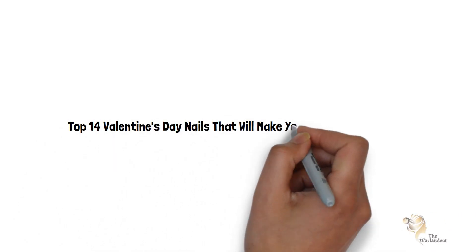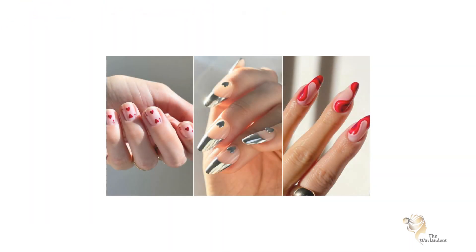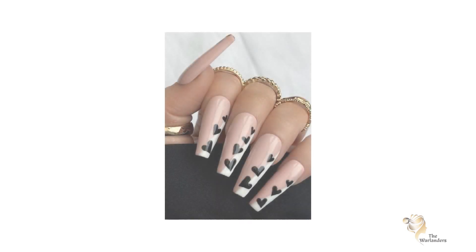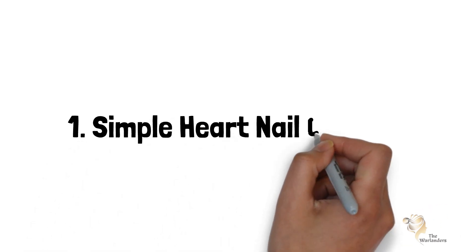Hey guys, presenting Top 14 Valentine's Day Nails That Will Make You Fall In Love In 2023. On hearing the name Valentine's Day, first of all, a smile comes to your face because Valentine's Day, as you know, is celebrated to express your love, joy, and happiness. If you are celebrating V-Day with your partner and hanging out with your special someone.